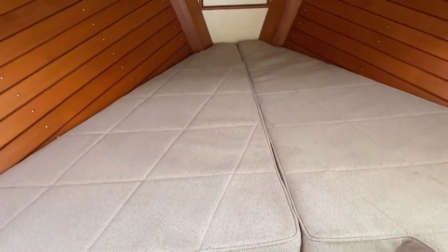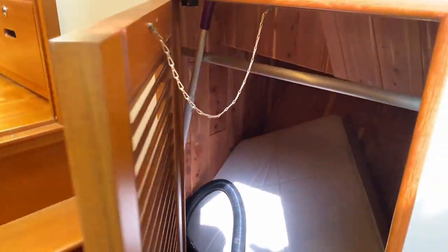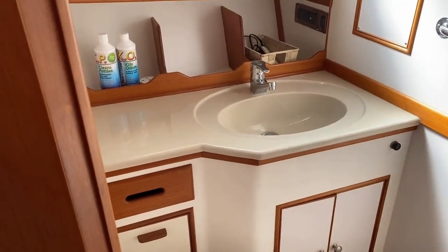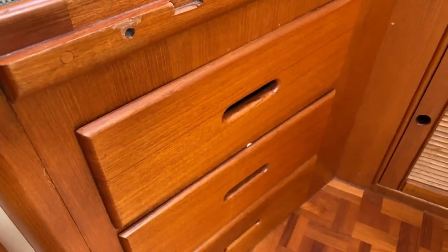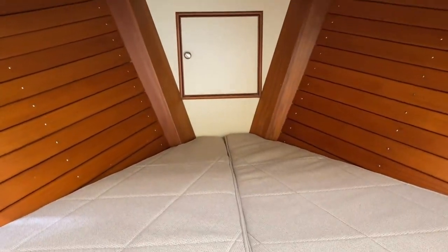This 6'6" V-berth has a filler, and the generous hanging locker that accompanies this cabin is cedar lined, of course. The adjoining head — this is what we commonly term a wet head — with an ensuite shower. Below the berth there are three storage doors, and you can see you've got access to your anchor locker forward.